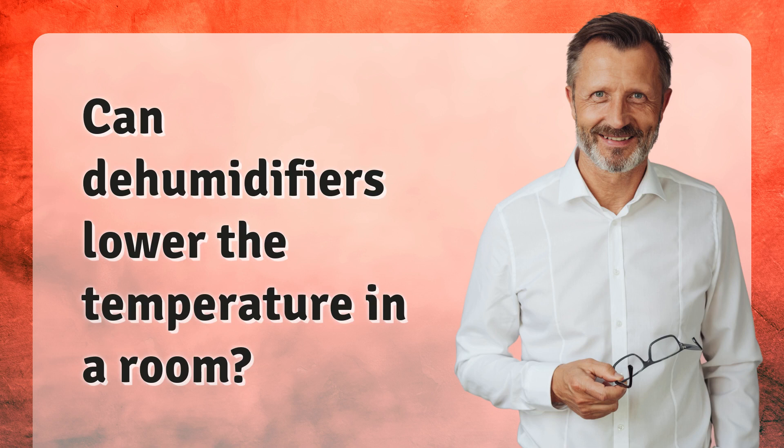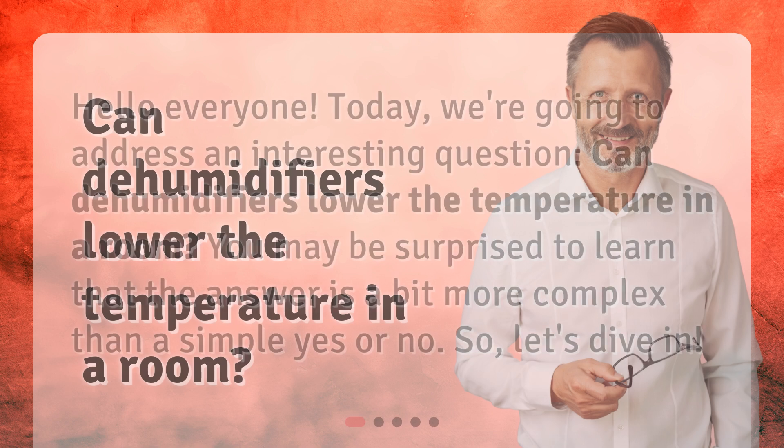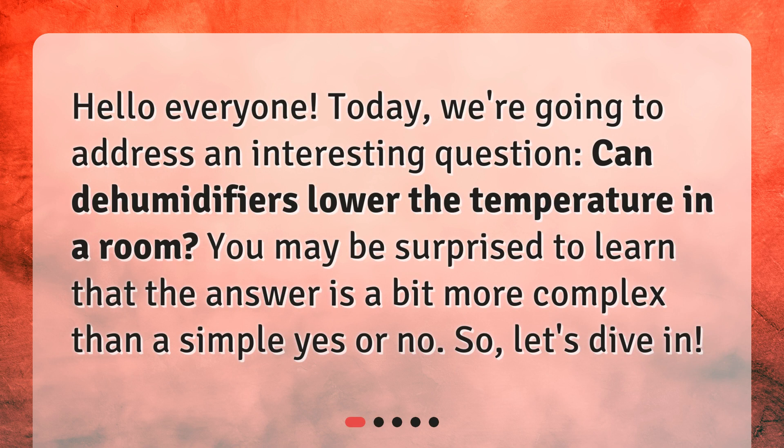Can dehumidifiers lower the temperature in a room? Hello everyone. Today, we're going to address an interesting question: can dehumidifiers lower the temperature in a room? You may be surprised to learn that the answer is a bit more complex than a simple yes or no. So, let's dive in.